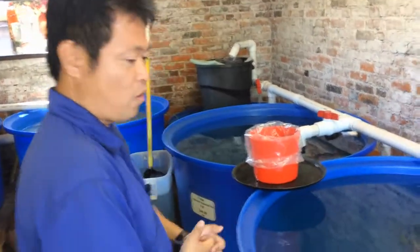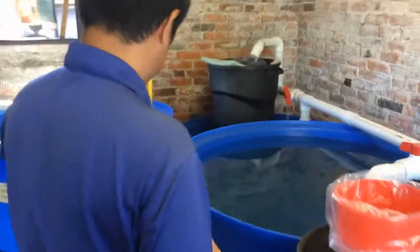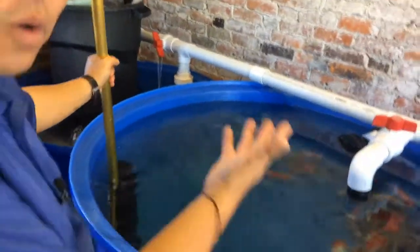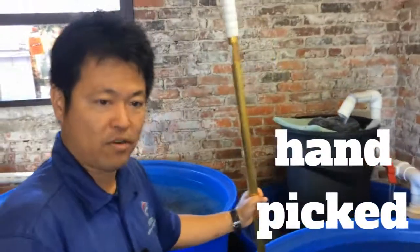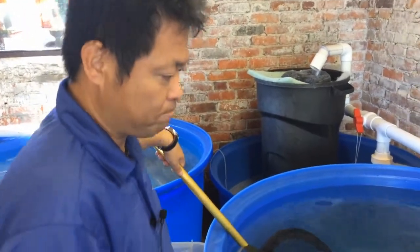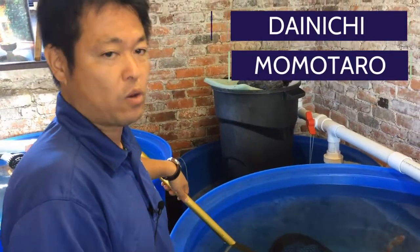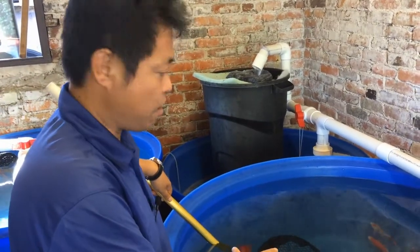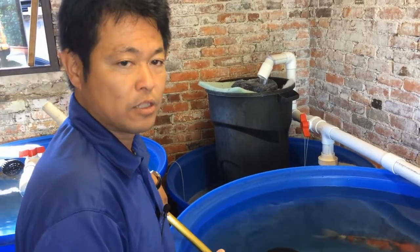We have so many Koi over here, but let me show you one from this tank. All the Koi here are from Japan. I go to Japan, handpick every one of them, and raise them on my farm. I usually buy Kohaku from Dainichi Koi Farm and Marudo Koi Farm — I buy Koi only from the top breeders. Today these Kohaku are from Dainichi Koi Farm.